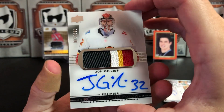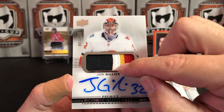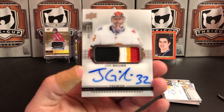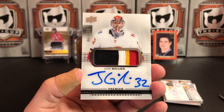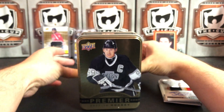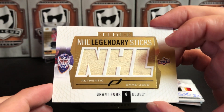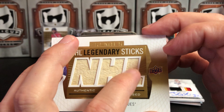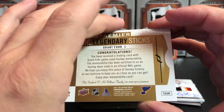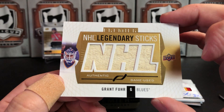We've got our Rookie Patch Auto of John Gillis — really cool jersey on that one. And our final card is a really cool NHL Legendary Sticks card of Grant Fuhr. So that's his goalie stick, not numbered. Apparently this is from when he played on the Blues. A little piece of goalie stick from NHL legend Grant Fuhr — that's a really cool card.